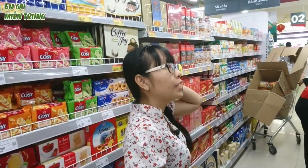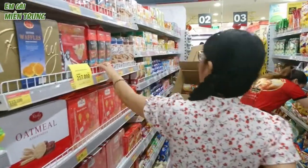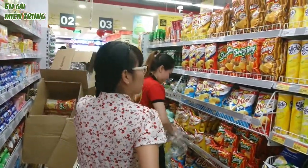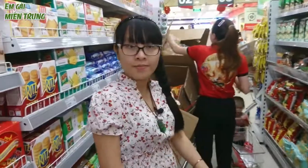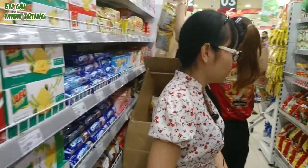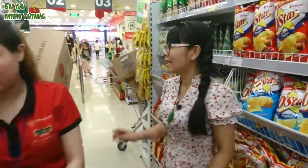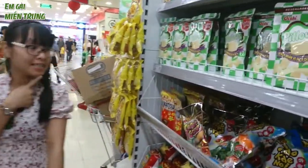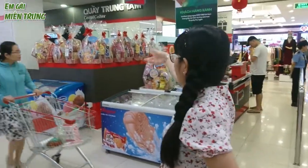Đây là cuối năm rồi, mọi người sẽ mua kẹo, có rất là nhiều loại kẹo khác nhau ở đây.